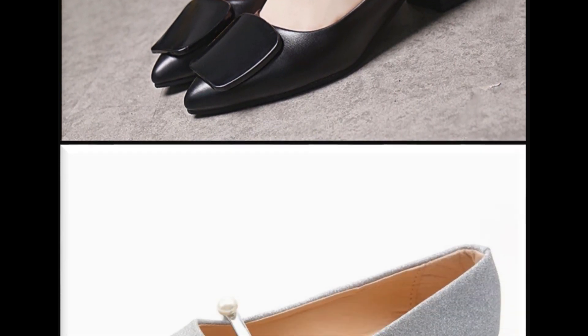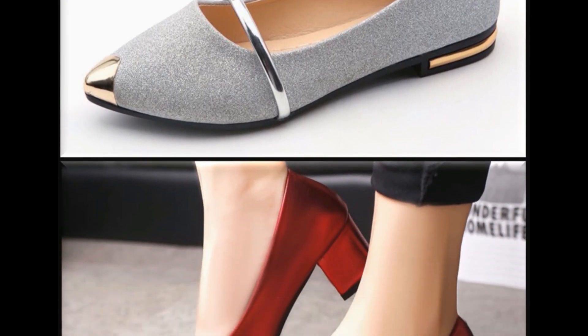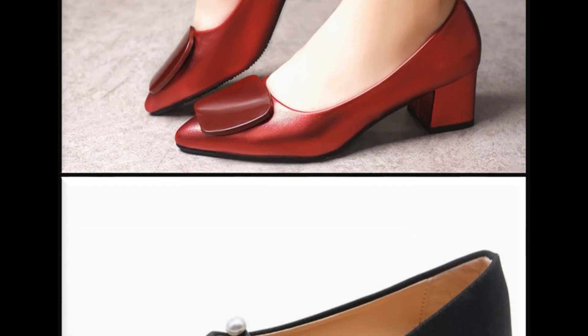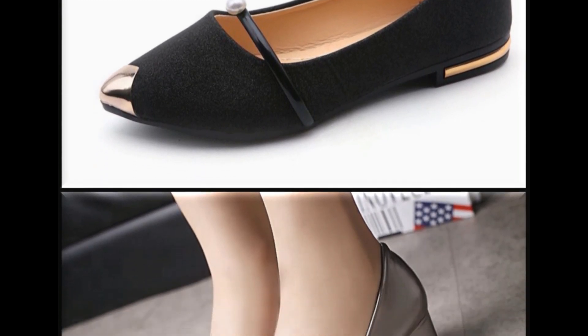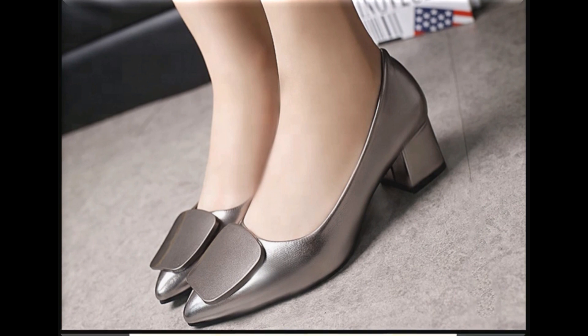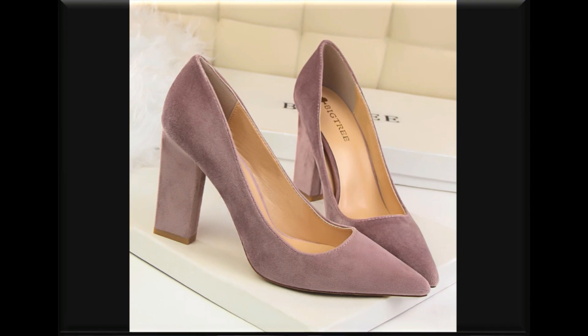I am sure that you will admire this video just like previous collections, and you will find a pair out of this collection that matches your choice and taste. If you are interested to buy any shoes from this collection, just go to the description box of this video where you will find the link to the site through which you can easily order and do online shopping.